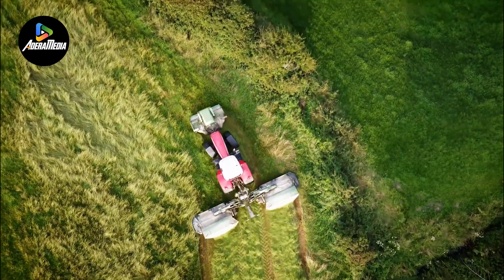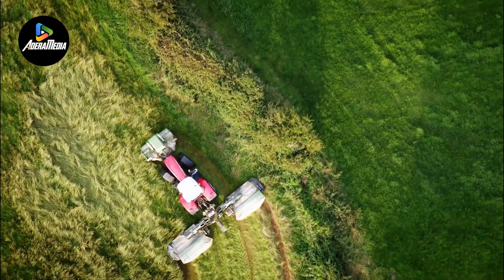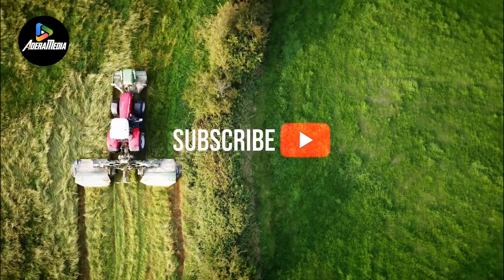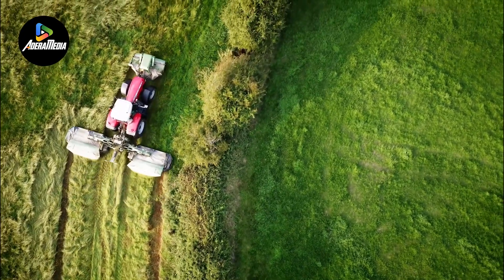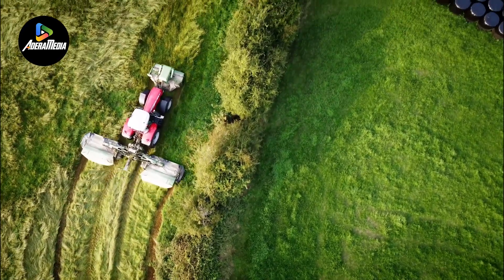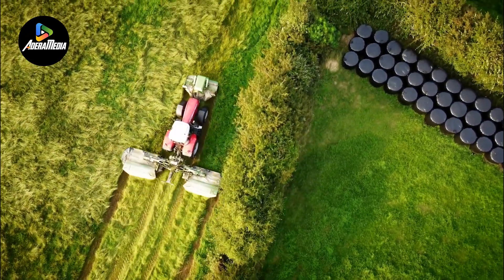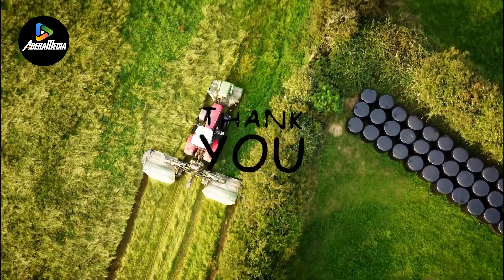If the information about these agricultural machines piqued your interest, be sure to show your support by liking this video and subscribing to our channel. By doing so, you won't miss out on any upcoming videos. Stay tuned for more exciting content in our future releases. Thank you for watching.